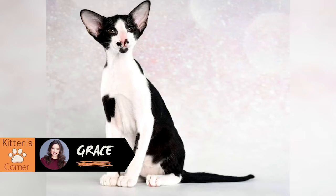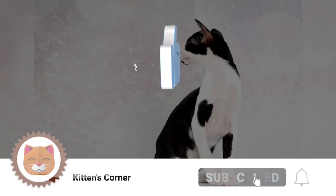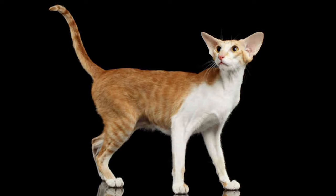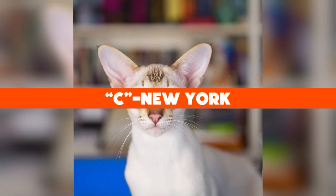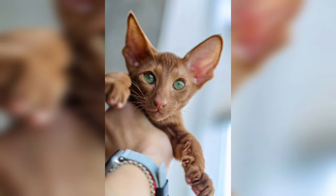Unlike the breed's blue-eyed forebear, Orientals are usually green-eyed. The Oriental Longhair differs only with respect to coat length. Hi there, I'm Grace and welcome to Kittens Corner, where we talk everything cats for cat lovers just like yourselves. Please paw that subscribe button, like, and ring the bell for future videos. Quick trivia: in what US city was this cat breed developed — A) Miami, B) Houston, or C) New York? Leave your answer in the comments below, and we'll get to the answer at the end of the video.